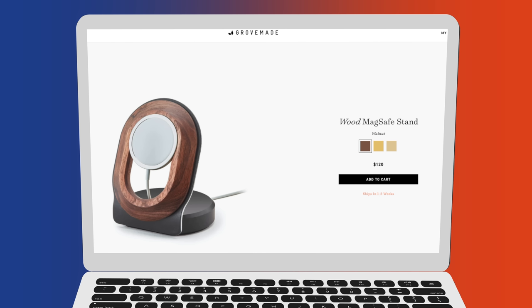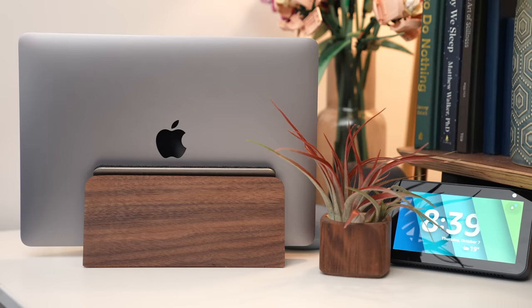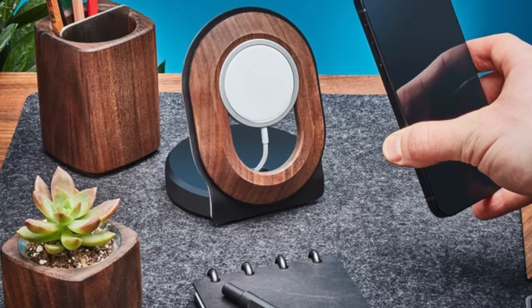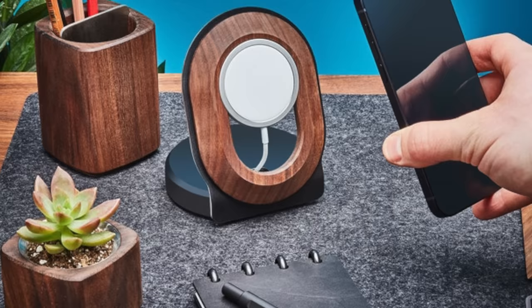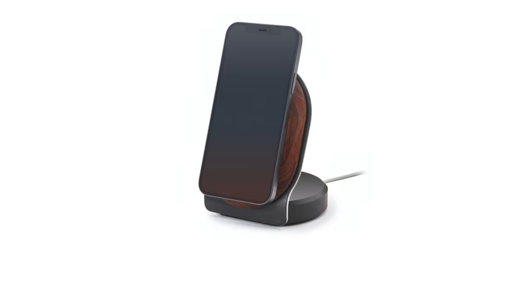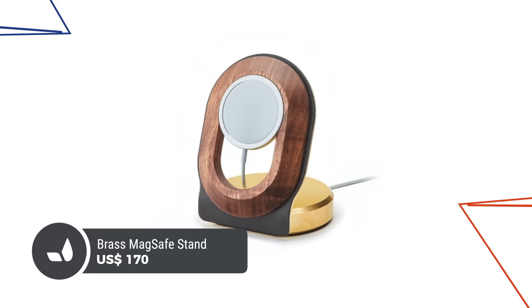Another one I recommend but don't own is this one from Grovemade — I tried to order one but it would not make it on time for this video. Nonetheless, I still recommend it because I own a lot of other Grovemade accessories, from risers for your laptop to iPad stands, all crafted with American Black Walnut. These ones prop your iPhone up like a stand. It's even pricier at $120, but the quality is oh so good. The Walnut model comes with a steel base, but for $50 more you can get one with a brass base.